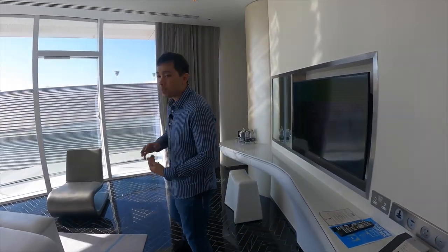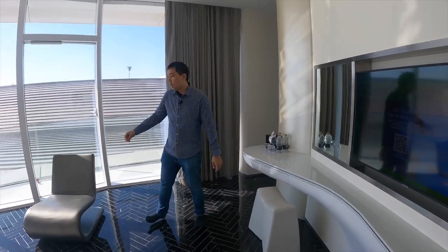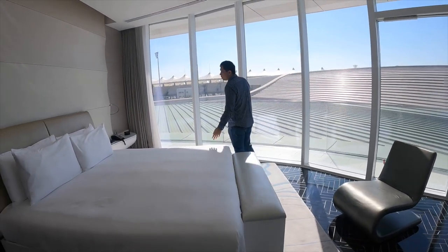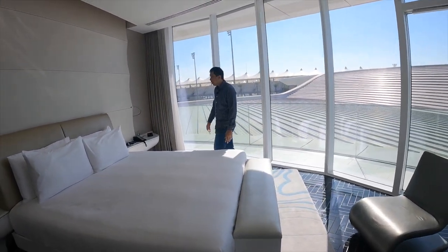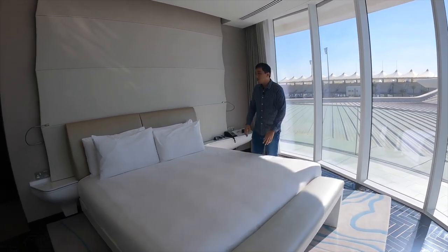The television in the bedroom is a little bit smaller compared to the one in the living room. And here is the bed — a nice king-sized bed. All the suites only have king-sized beds, and W Hotel beds are always very comfortable, so I'm looking forward to sleeping on it.